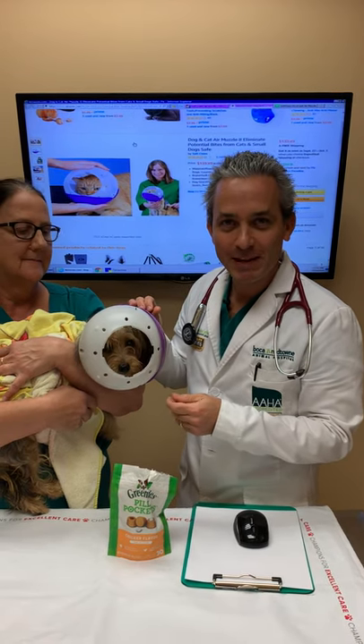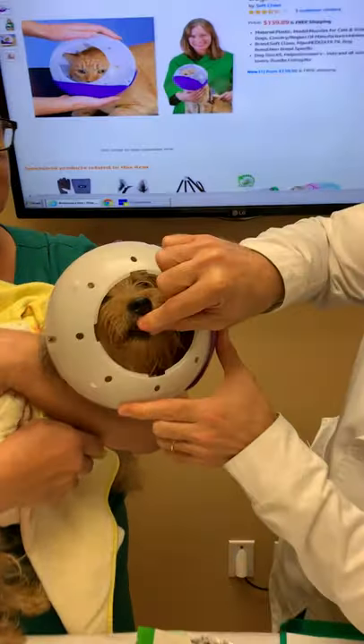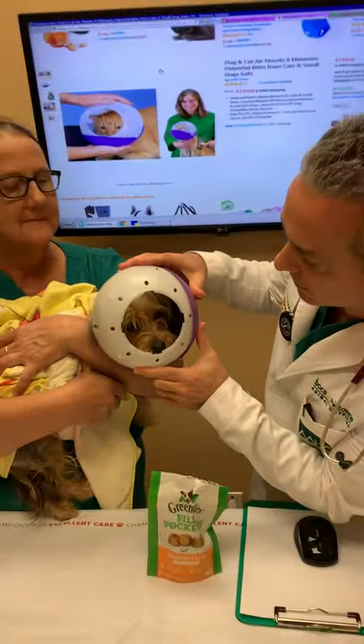Hi everyone, Dr. Mann from Volca Midtown Animal Hospital, and I'm here with Gucci. You can see that she's wearing a device around her head — it's called an air muzzle.